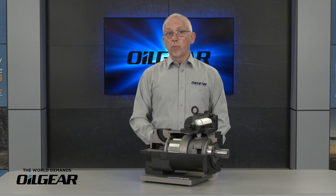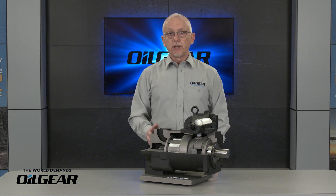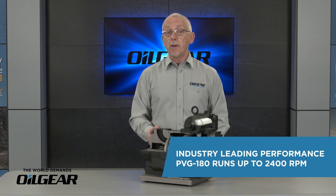The PVG line incorporates our optimized suction flow path design to deliver industry-leading performance. The PVG is able to run from 600 to a full 2,400 rpm at full stroke and even higher upon engineering approval.